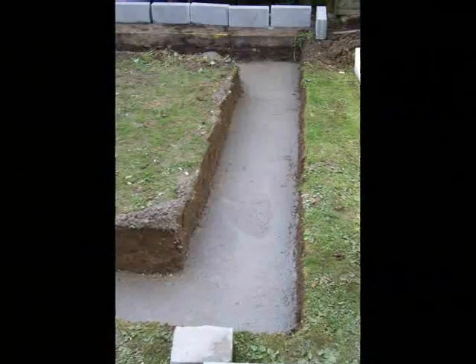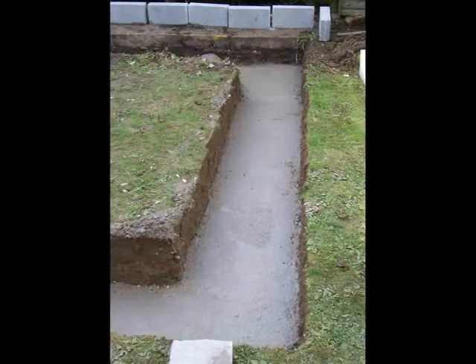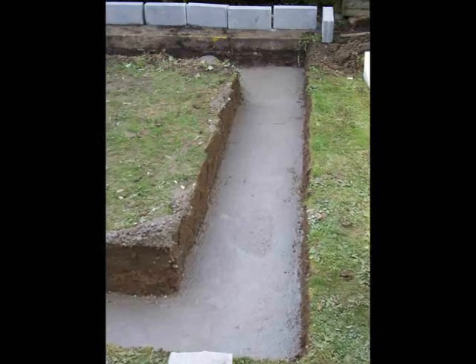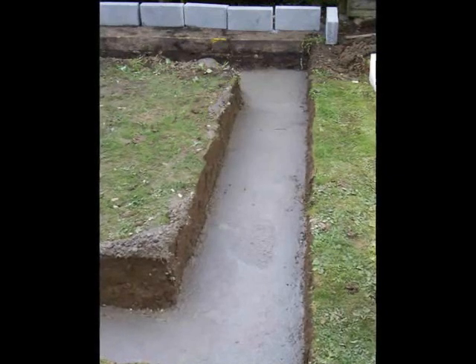We're now looking at a plan view of the conservatory and the concrete is being poured. We pour a minimum of 600mm of concrete ready to receive the brickwork or blockwork that's going to bring the level up to the damp-proof course or the finished floor level inside the conservatory.